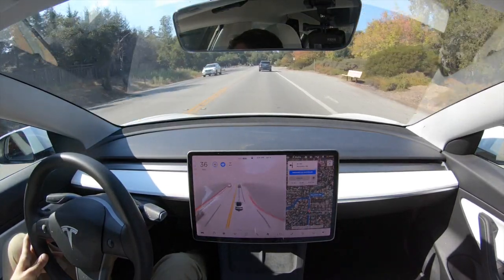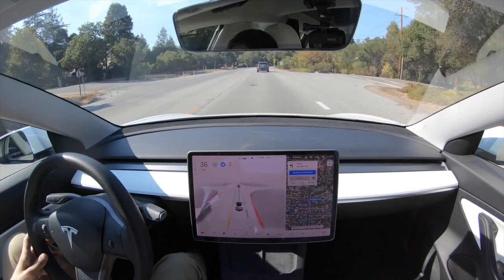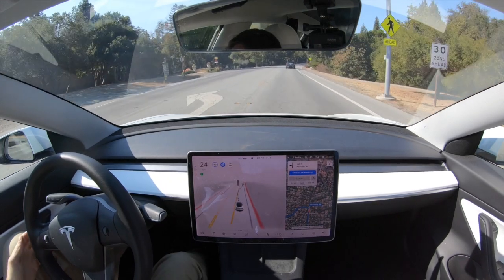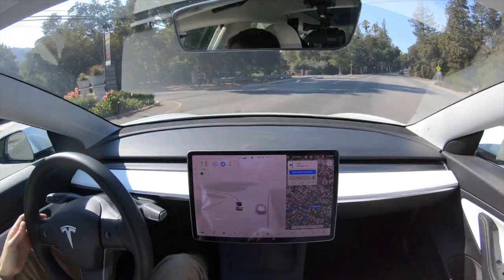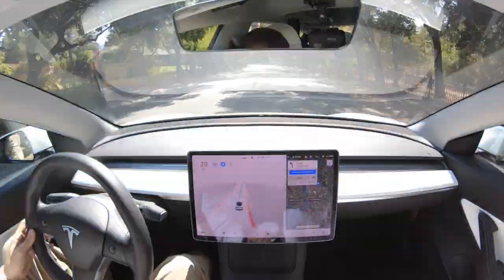Right up here we're going to have to turn left into Montavo Estates — let's see how well the car does. The blinker is on, it's now slowing down and getting over. It's kind of staying in the middle of the road; the cars behind us are very annoyed. It's a bit jerky through here, but it made the turn and we are into Montavo Estates.